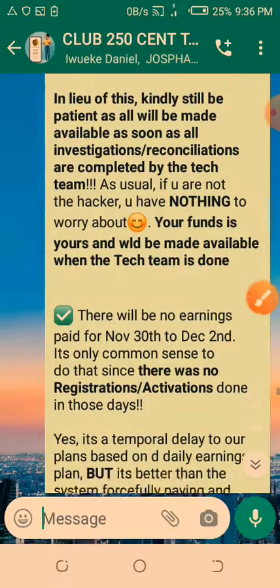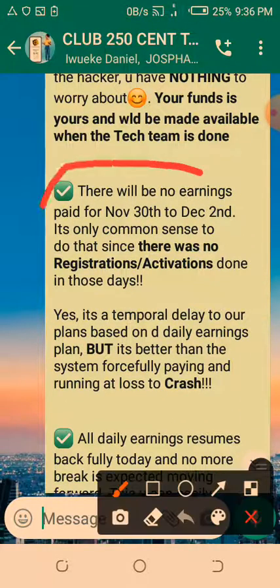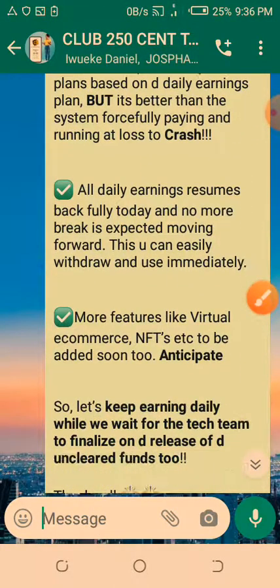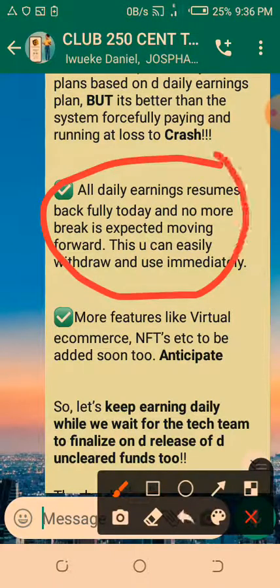There will be no earnings paid for November 30th to December 2nd. It's only common sense since there were no registrations and activations done in those days. It's temporary, but it's better than the system forcibly paying and running at a loss and crashing. All daily earnings resume fully today — December 3rd, 2021 — and no more breaks are expected moving forward.